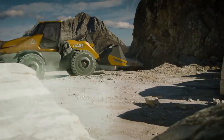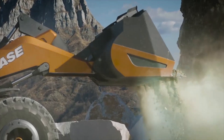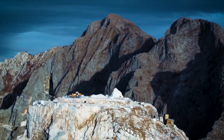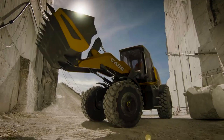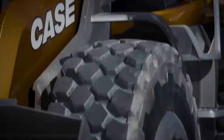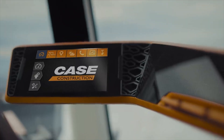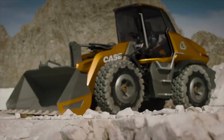In a world of finite fossil fuels and skilled labor shortages, CNH Industrial's design and innovation teams have proposed a solution: the Case Methane Powered Wheel Loader Concept, Project Tetra. Designed to be more comfortable, more efficient and more connected than ever, this concept offers a glimpse into the future of wheel loader design.